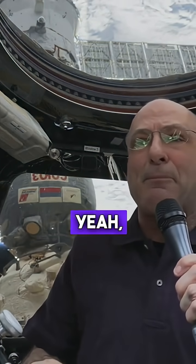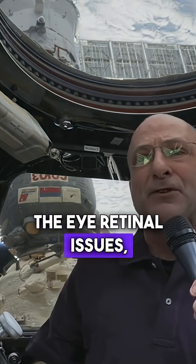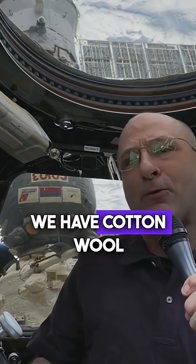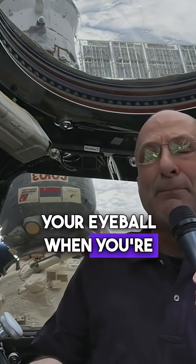We've got a whole cadre of folks on the ground trying to look at the eye retinal issues. There are like four different maladies: we've got disc edema, we have cotton wool spots, we've got choroidal folds and globe flattening. These are the biggies that happen to your eyeball when you're up here.